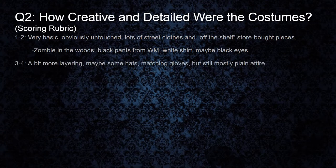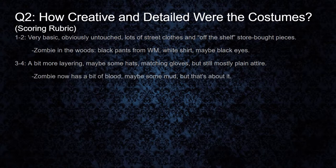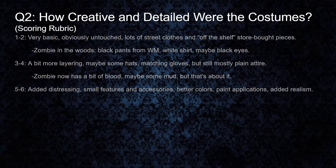For a three to four, we've got a little bit more layering going on — might have some hats and matching gloves, but the majority of characters are still wearing pretty plain attire. Back to our zombie: now he's got a little bit of blood on his shirt and maybe some scuffs of mud, but that's still pretty much about it. In the five to six range, most of the characters would have costumes, with distressing, some added features, trinkets and accessories, colors, and paint starting to add a little bit of realism. Back to our zombie example — his shirt's starting to get tattered, his shoes are looking dirty, but still not a whole lot else. At least he does have on full attire and somewhat resembles a zombie.